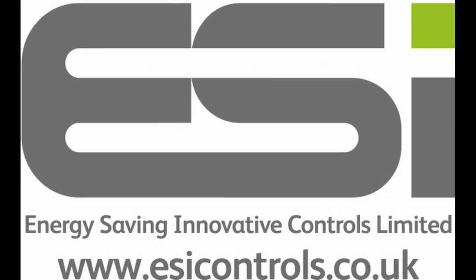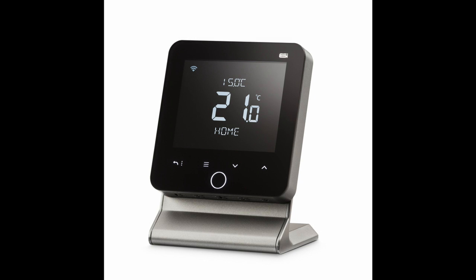ESI Controls has launched its new top of the range 6 Series Wi-Fi programmable room thermostat, offering the latest in heating control for homes and commercial premises here in the UK. Fully OpenTherm compatible, this new range of controls allows full control via the room thermostat or via a mobile phone or tablet, with a range of features to impress even the most demanding specifier, installer or homeowner.